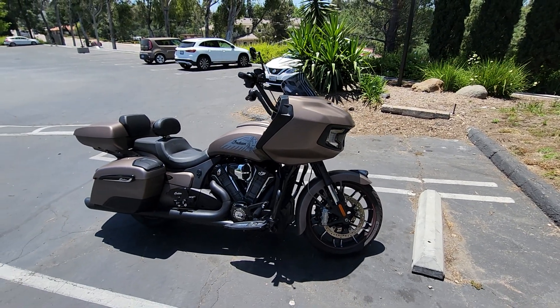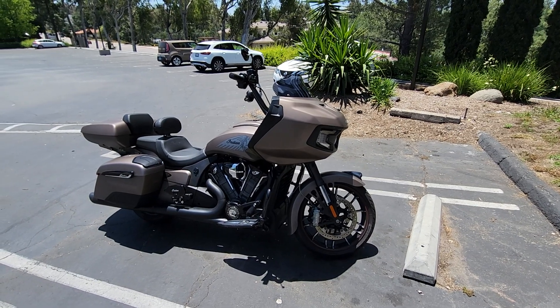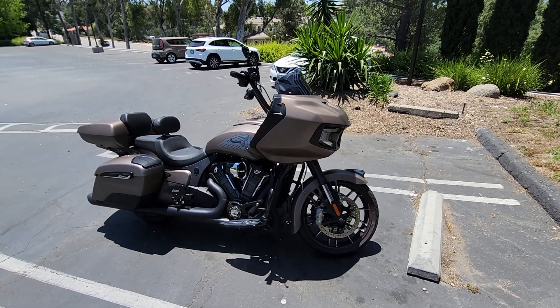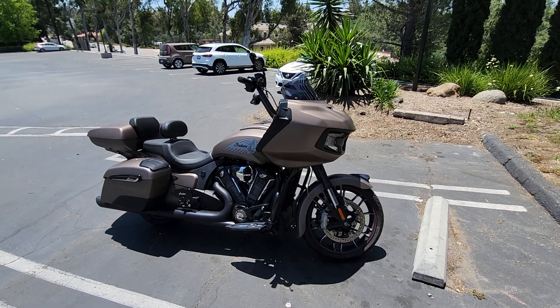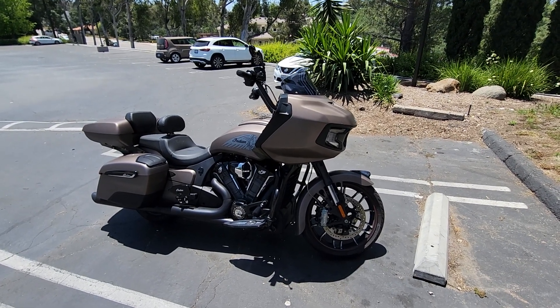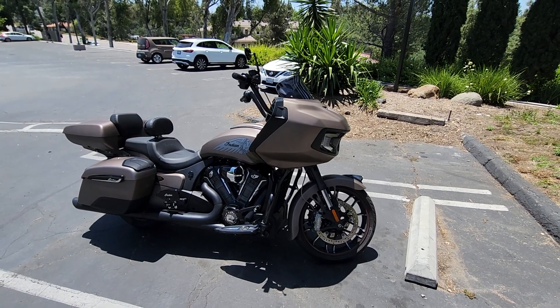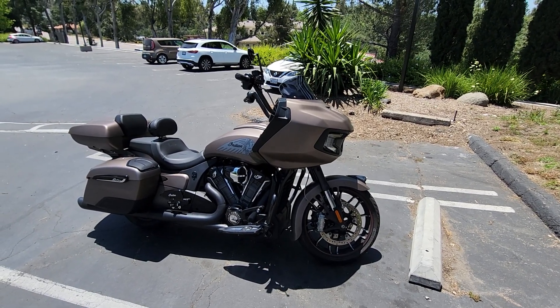Always thank you to Indian Motorcycle of San Diego, who got me on this beautiful bike. They just went above and beyond with customer service and professionalism to make sure that every detail was working properly when I got this beautiful bike.